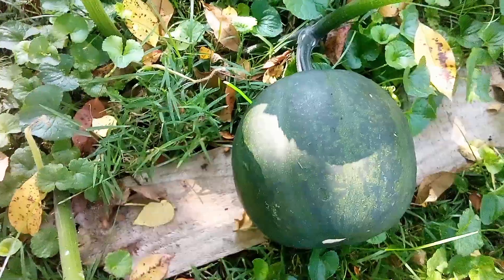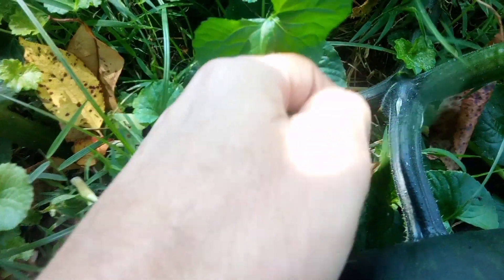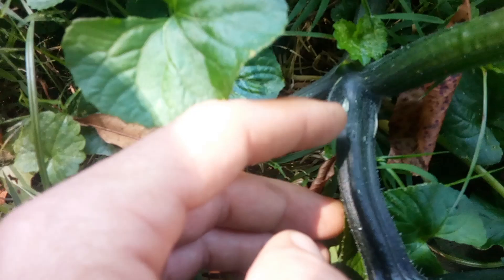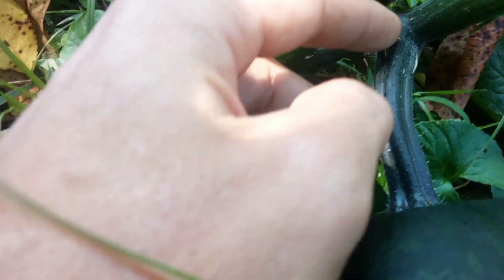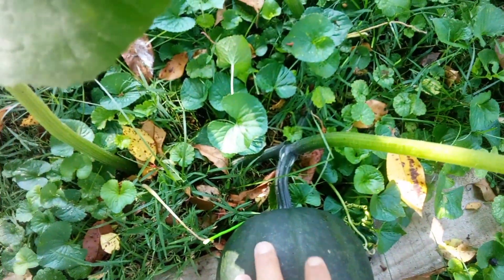My watermelons — or my pumpkins — are doing pretty good. But here's the issue I'm having: it seems like all of them are ripping right at the stem as they're growing, for some odd reason. And this is not just one occurrence, this is multiple.